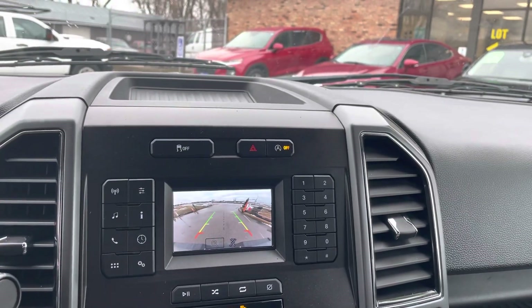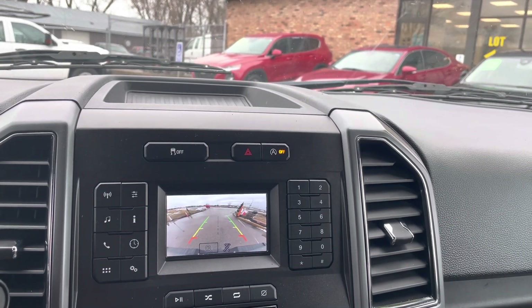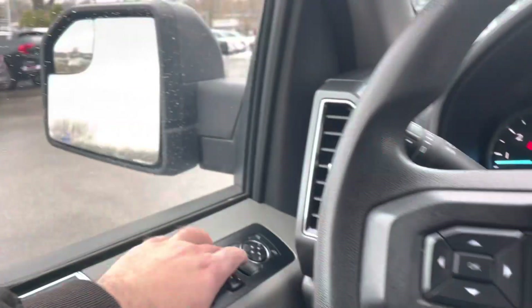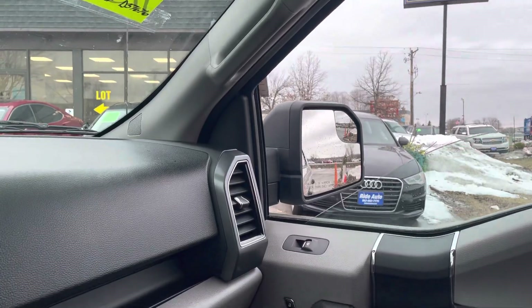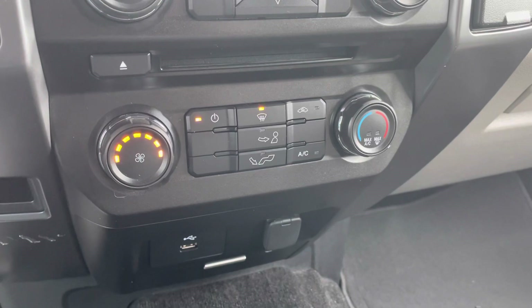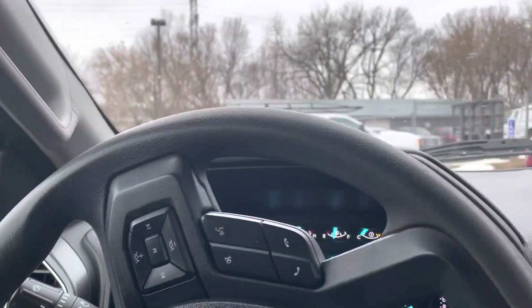Another nice feature: you've got the auto stop off-and-on button, so if you don't like that you could definitely change it. All the windows work — one-touch windows up and down. All the mirrors adjust. Below you have some USBs and connections. Now let's take you on a short drive and show you how the vehicle drives.